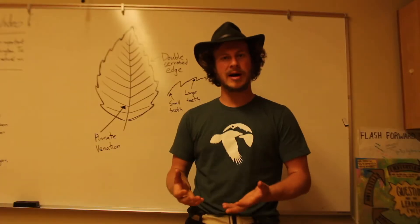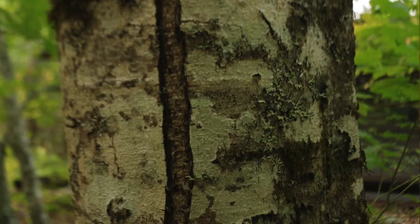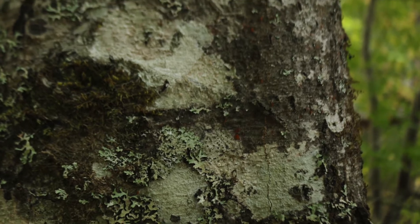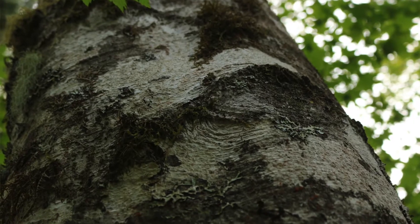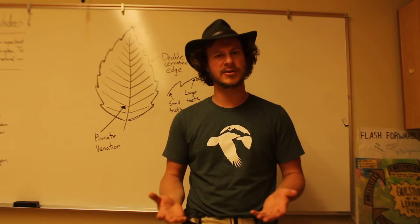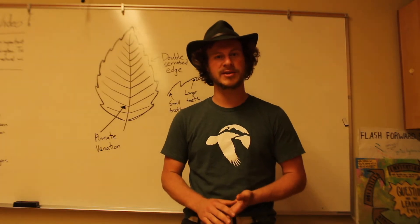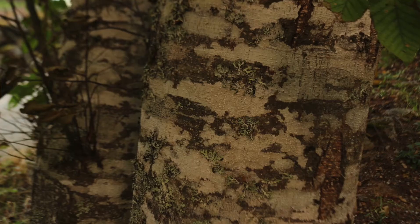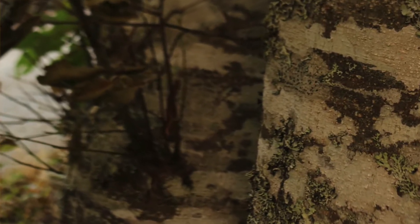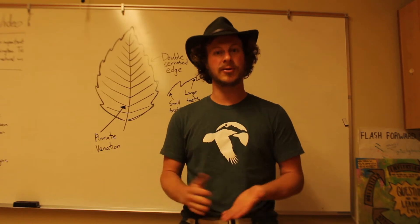For identification, when you come up to the tree, you're going to probably notice the bark first. The bark of the red alder is kind of smooth and usually a whitish-gray color, because it's speckled with lichen spots. On older trees, you're not going to find many branches down near the bottom of the trunk, but you might find small sucker-growth twigs coming out in big bunches.